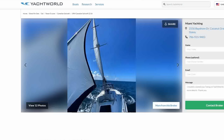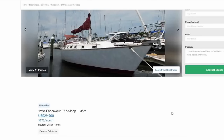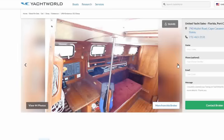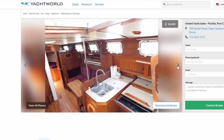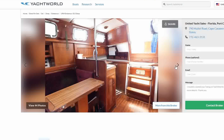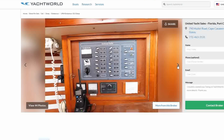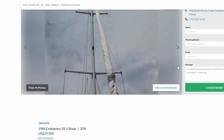My honorable mention is a 1984 Endeavor, 35 and a half feet, sloop, at $29,900, located in Daytona Beach. It looks like it has AC, very airy with big portals and a lot of airflow. She needs a little love, but other than that she's pretty clean and pretty open. The woodwork looks really solid. It's a capable boat — the price point's a little high, but these are asking prices. Shore power, clearly. That's the honorable mention.